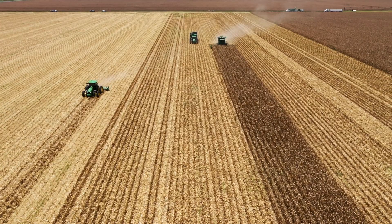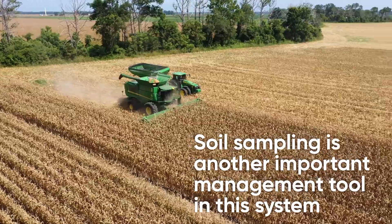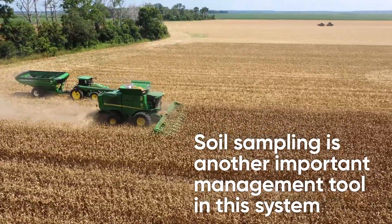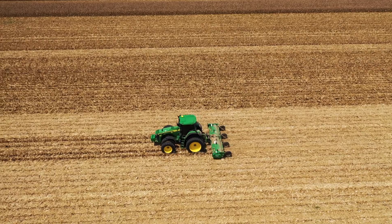After the harvest and before planting the double crop, we're going to do some soil sampling in those fields to confirm the soil texture and different micronutrients. That way we can manage the double crop in a different way, depending on the different potential of those soils within the field.